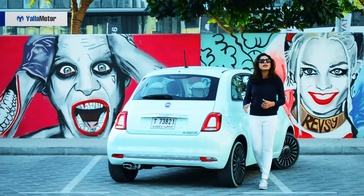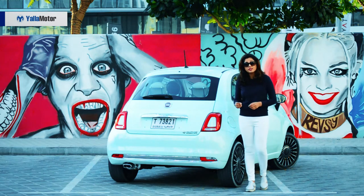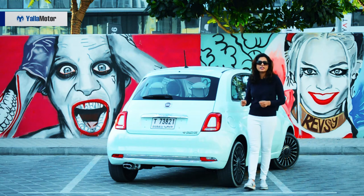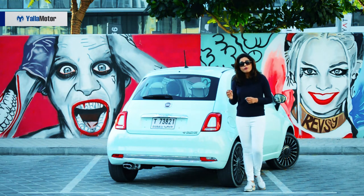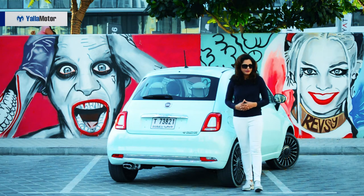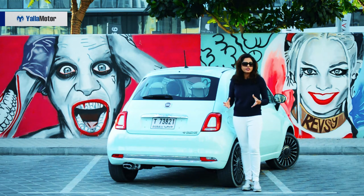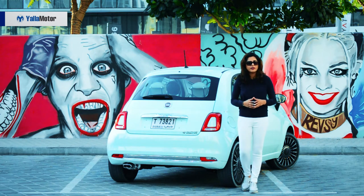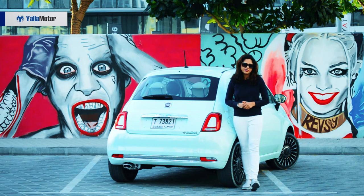The Fiat 500 brings a lot of style and makes a fashion statement, but of course that comes at a cost. In the same segment you have the Volkswagen and the Hyundai, which are affordable all-round cars but less fashionable with no real style statement. But if making a statement, if style and fashion is your thing, you should definitely go for the Fiat 500 — because it is charming on the inside and equally charming on the outside.